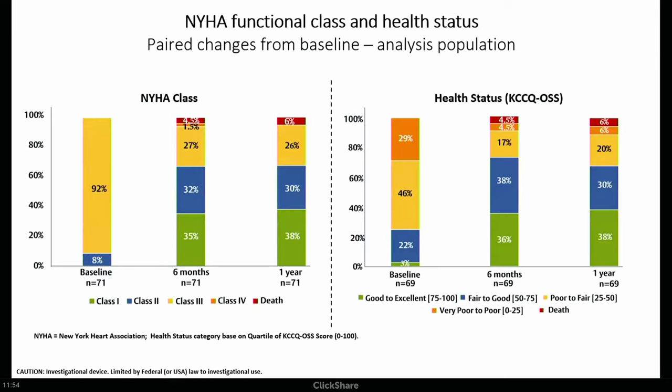When we look at outcomes, at baseline 92% were NYHA functional class III. By six months that's down to 27%, and 70% of patients are functional class I or II at six months. This was preserved out to a year — it appears to have been effective and persistently effective. We also see substantial improvements in KCCQ overall health status by six months, and this benefit persists at a year.